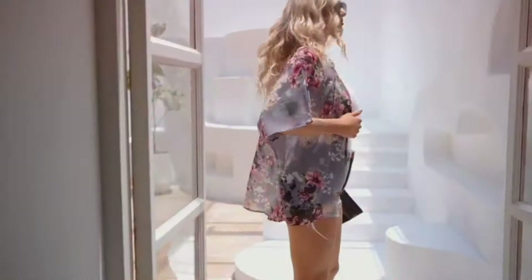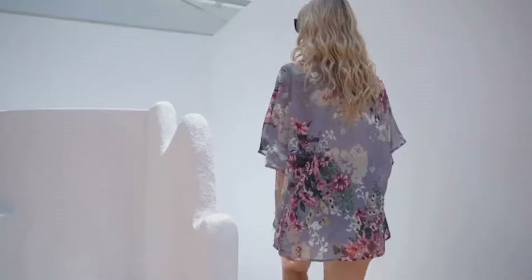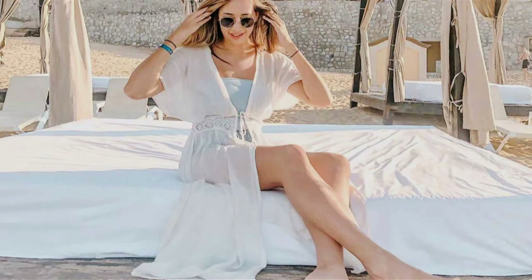Hey everyone, welcome back to our channel. If you are ready to hit the beach or poolside in style, you are in the right place. Today, we are counting down the top 10 best swimsuit cover-ups that will have you looking fabulous while staying cool.